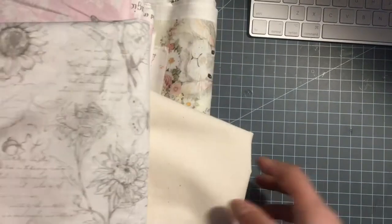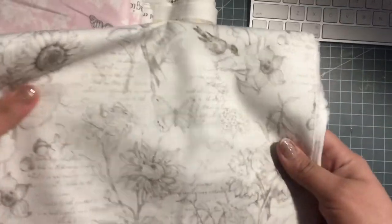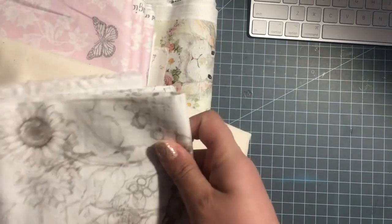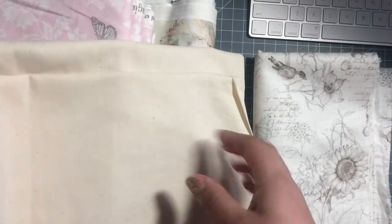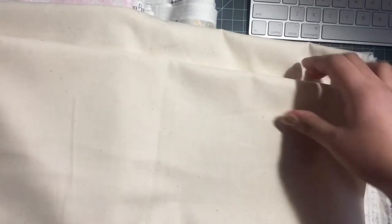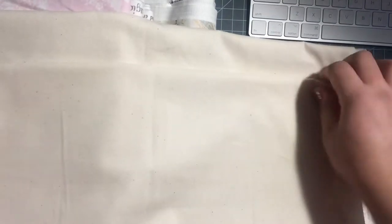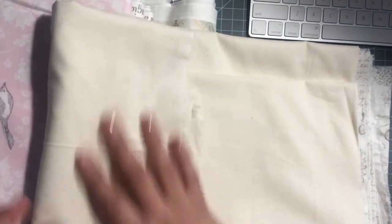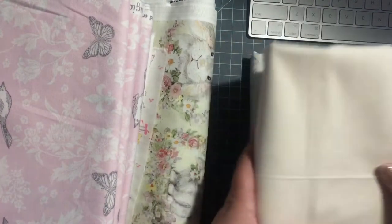Hi everyone, welcome back to my channel! I just wanted to share these fabrics I bought from JoAnn. I'm going to be doing some projects with them and hopefully they will be in my shop soon. This is some muslin I bought, and if you don't know, there are different kinds of muslin and different prices.